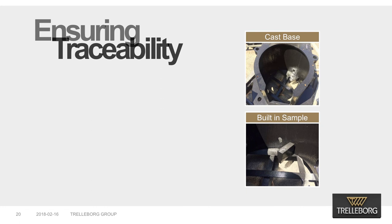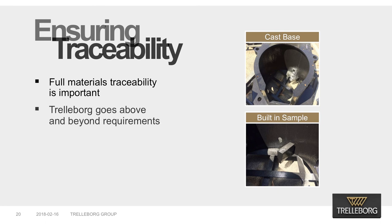As highlighted in the briefing, full material traceability is important in order to guarantee accountability and best practice manufacturing methods. Trelleborg goes above and beyond the requirements of international standards, codes, and industry practices. Major structural components such as hooks and bases include a built-in test sample that is extracted from the finished product and is available to our customer for testing purposes. To ensure full traceability, we ensure that one of our own employees or an internationally recognized third party such as Lloyd's is available to witness the cutting of test samples.